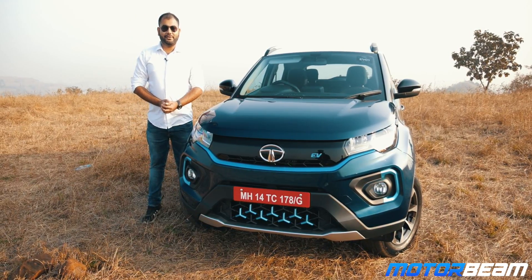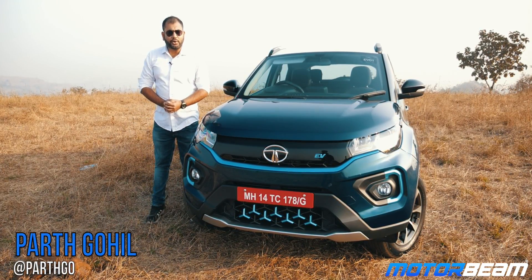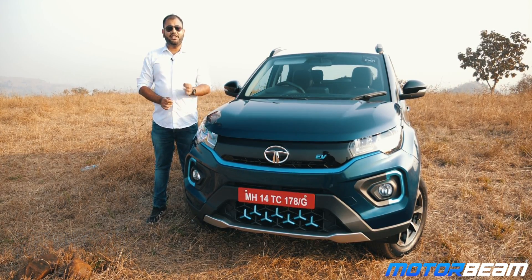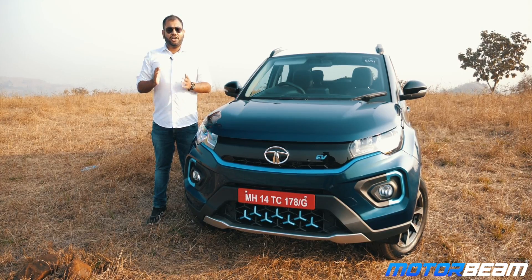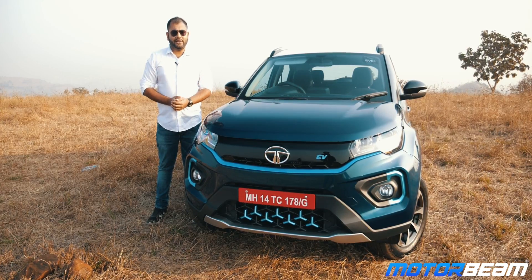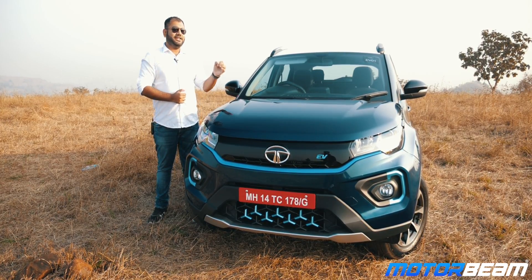Good morning guys and welcome to MotorBeam. It's a new day not only for us human beings but also for the entire automotive industry because the EV revolution is here. A lot of manufacturers are queuing up with their electric vehicles and Tata Motors doesn't want to be left out, and they're here with the Nexon EV.